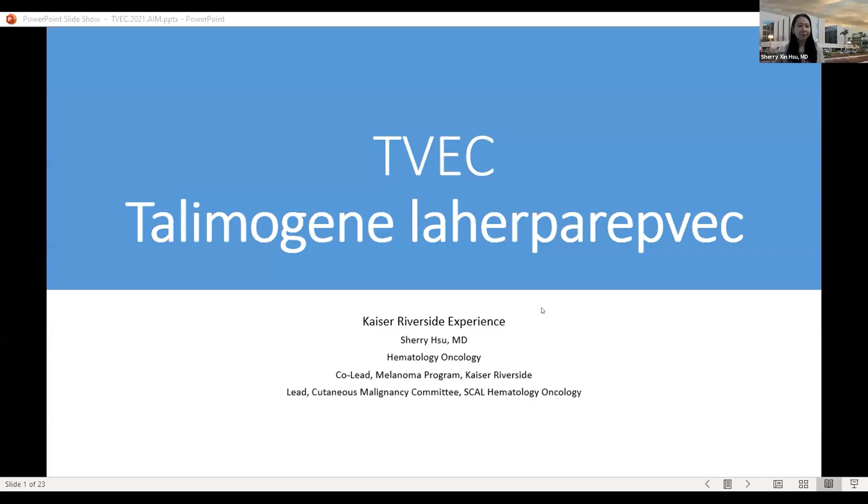T-VEC is a viral therapy injected directly into melanoma lesions. This therapy has shown impressive results — it has activity against not only the primary tumor at the injection site, but also against metastatic disease. It has the potential to prime a systemic immune response, leading to tumor shrinkage distant from the injection site.